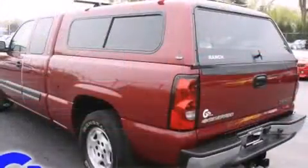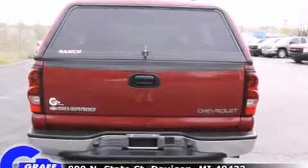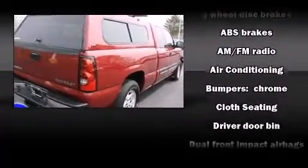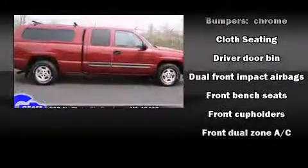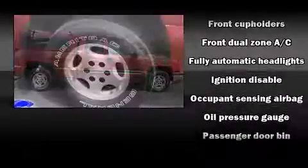Chevrolet infused the interior with top-shelf amenities such as a tachometer, variably intermittent wipers, a rear step bumper, front dual-zone air conditioning, fully automatic headlights, and much more. Audio features include an AM-FM radio and four well-positioned speakers.